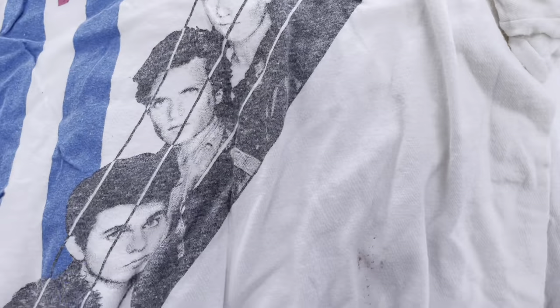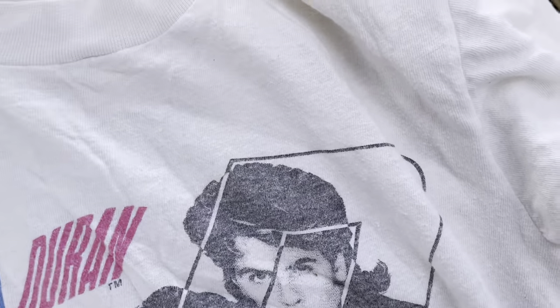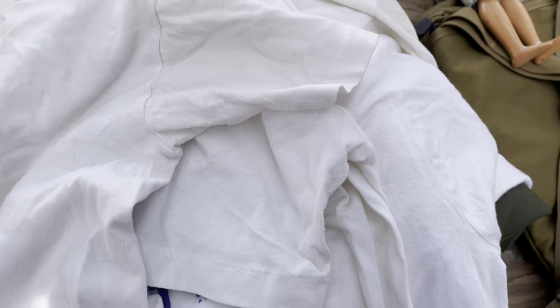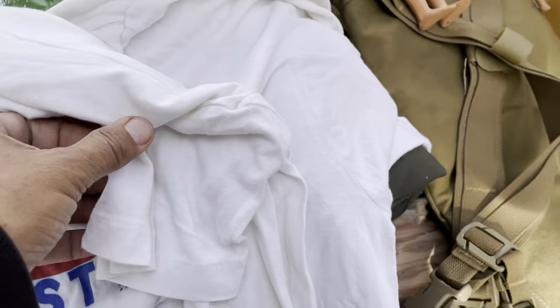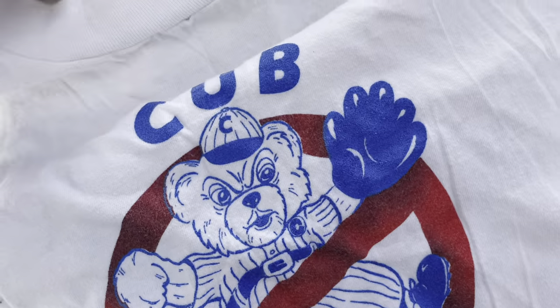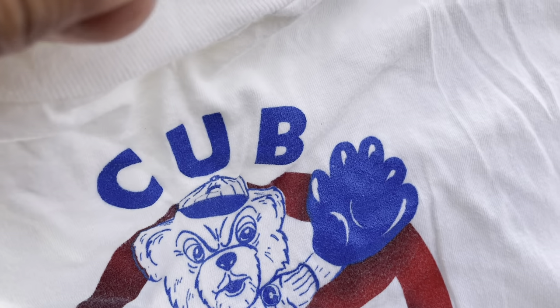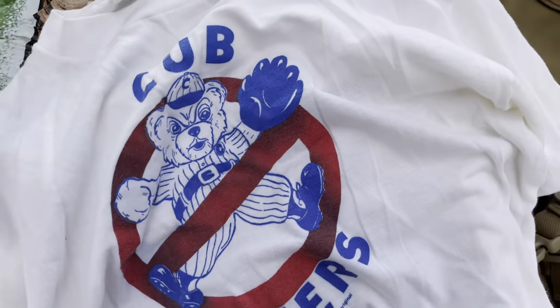Same shirt style but this is a Duran Duran 1983 shirt. This one did not have the tag but it is single stitch. There's nothing on the back — I thought maybe there'd be a tour listing — so this is just a vintage Duran Duran shirt, probably from a concert. Next is a Cub Busters shirt — I think the Padres played the Cubs in the playoffs in the 80s. It's a vintage shirt, made in the USA, single stitch, with a cool graphic.